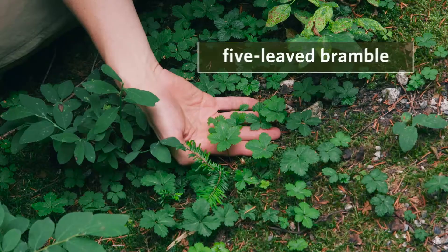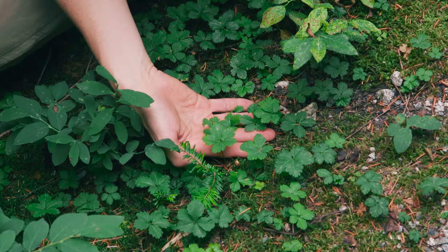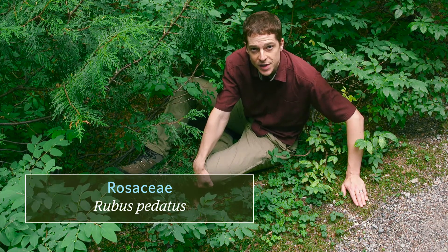This is five-leaved bramble. It's a small, creeping raspberry that grows in moist forests, along stream banks, and in glades, ranging from low to subalpine elevations. Its family is Rosaceae, and its scientific name is Rubus pedatus.